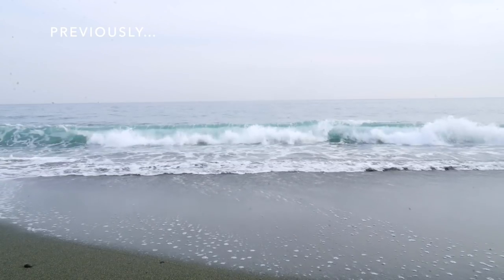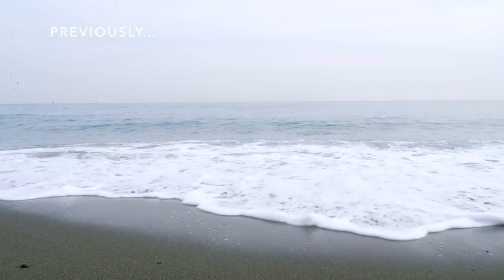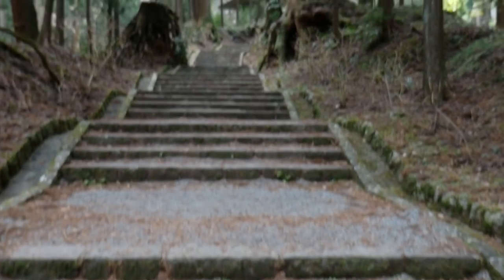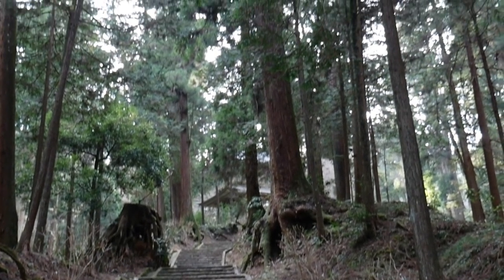Welcome back to my Trips on Tokyo series. I hope you guys enjoyed exploring with me in part one, because I'm back for part two. Come along with me as we explore more hidden gems and get off the beaten path.